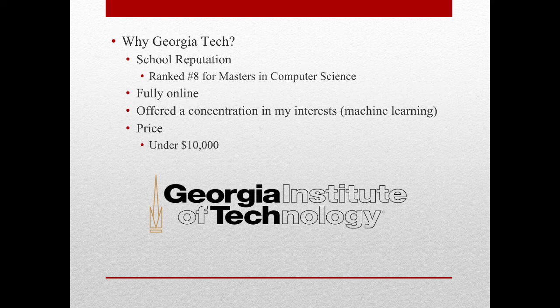So why Georgia Tech? Georgia Tech caught my eye for a few reasons, and was actually the only school I applied to for my Masters. Georgia Tech has a fantastic reputation and was ranked number 8 in Masters in Computer Science according to a 2018 study by the US News and World Report ranking. On top of that, they offered their entire program online and had concentrations available in the field that I was interested in, machine learning. Lastly, the reason Georgia Tech was the only school I applied to was the price. Georgia Tech's program is, to my knowledge, the most reasonably priced program I have found, with most students being able to complete their degree under $10,000. Comparing that to most other programs that will run up a bill around $40,000, Georgia Tech was a clear choice.